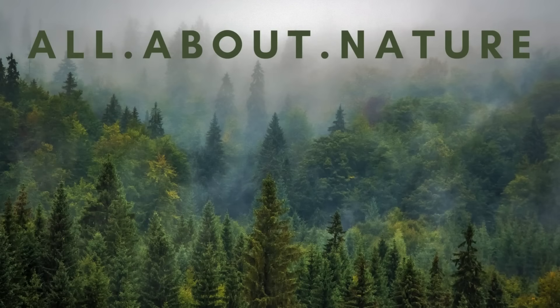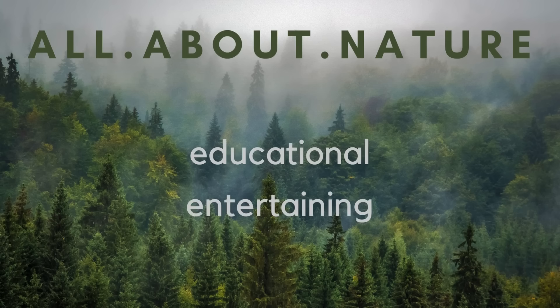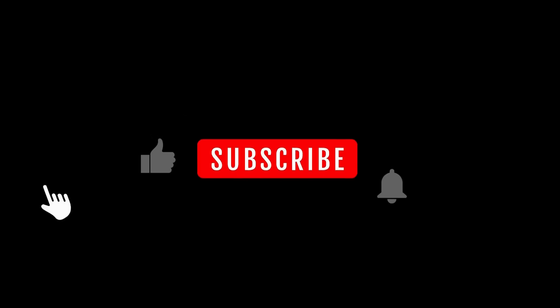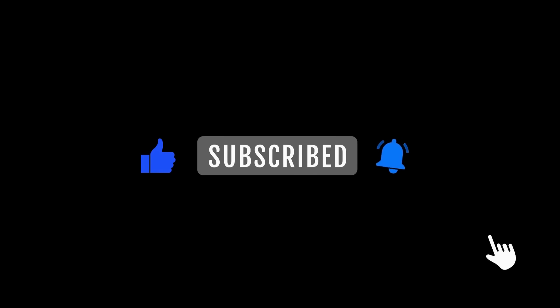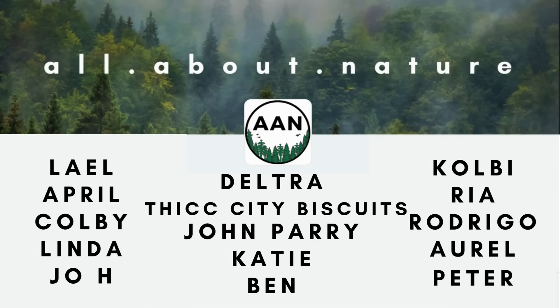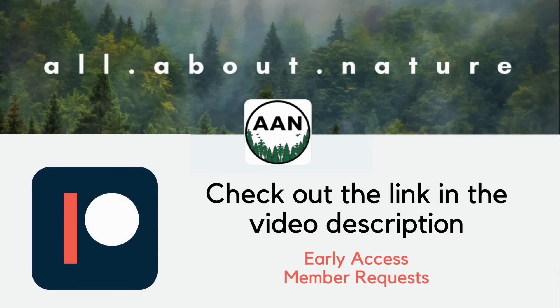Welcome back to All About Nature. On my channel, I try to bring nature-related content that's both educational and entertaining. If you like this kind of content, please consider liking the video, leaving a comment, or even subscribing to the channel. I also want to quickly thank my patrons — it's through their support that I'm able to continue making weekly content. If you'd like to become a patron and have early access to the videos, check out the link in the video description below.